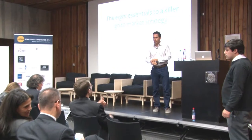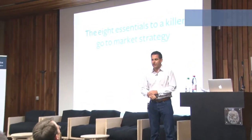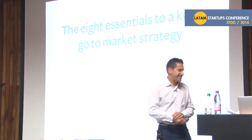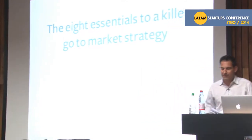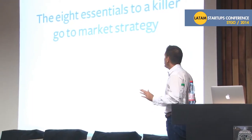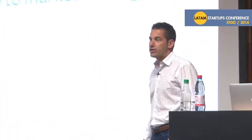So what time is it now? We're about two hours behind and everybody's hungry. This is just the greatest time to present to people, isn't it? I love it. Following a finance guy and hungry people. So I'm going to talk to you about the eight essentials to a killer go-to-market strategy.